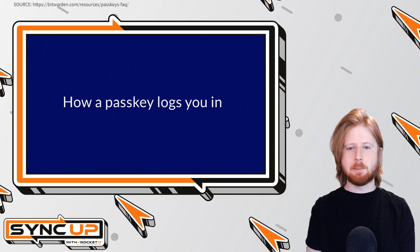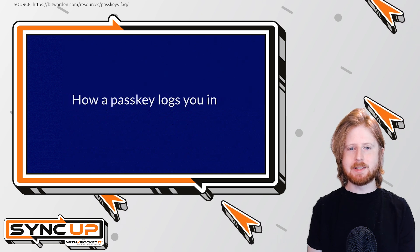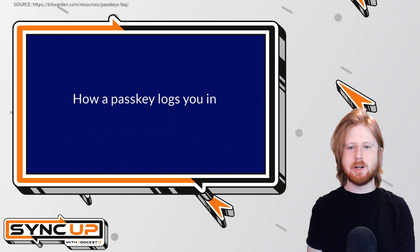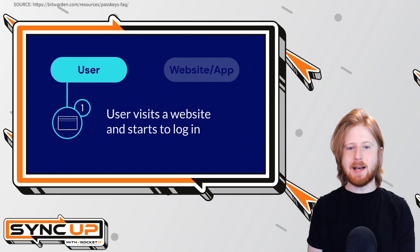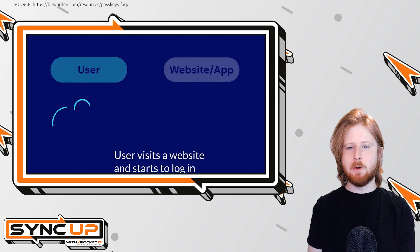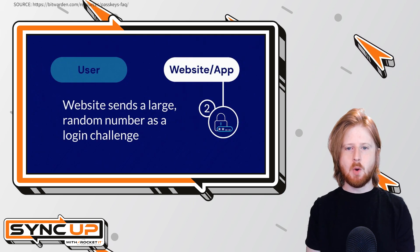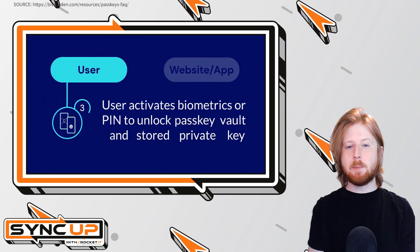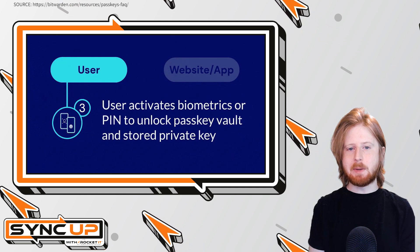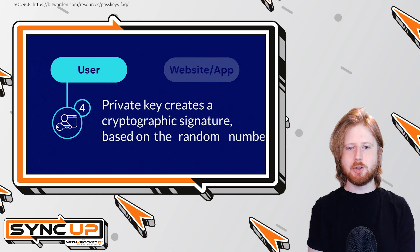What really sets Microsoft's approach apart is their work with the FIDO Alliance and passkey providers like 1Password and Bitwarden. This collaboration means that you'll be able to use the same passkeys across devices — from mobile phone to your Windows 11 PC — without needing to create new logins or manage multiple systems. Passkeys will be available on Windows 11 in the coming months, starting with Windows Insider users.